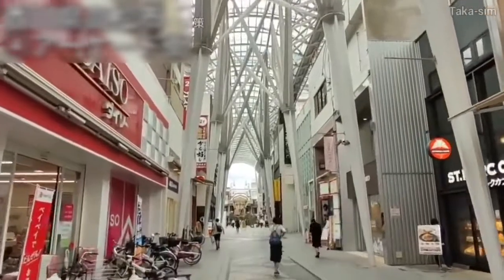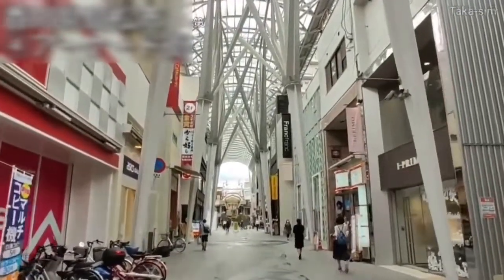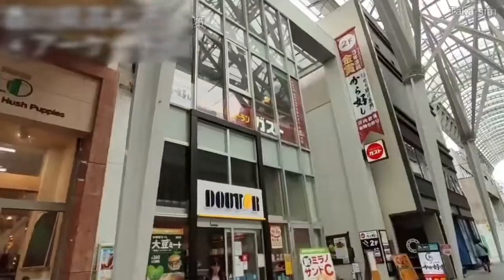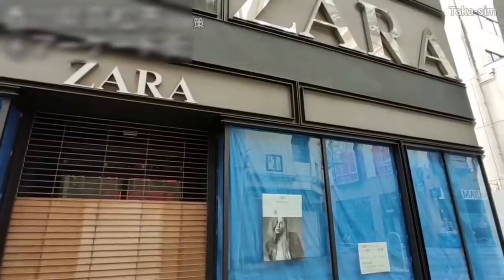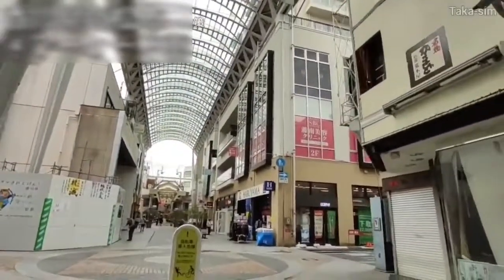Close to the city's center of this arcade shopping street, a new, sophisticated, and clean landscape spreads out. This area is lined with major coffee chain stores, family restaurants, and cheap grocery stores.